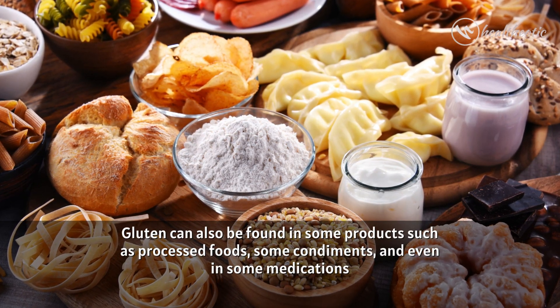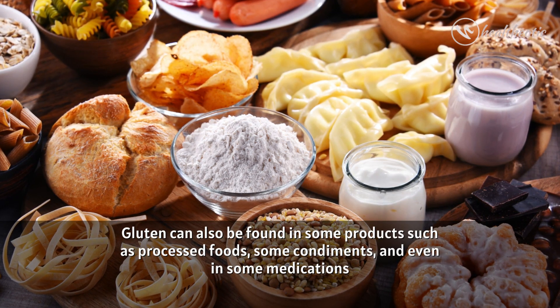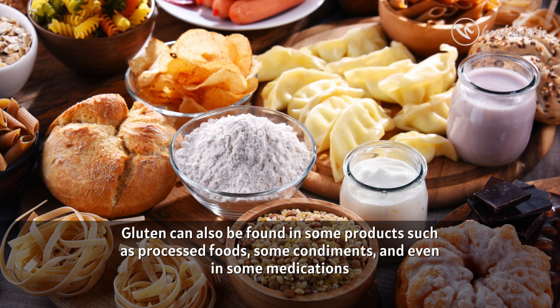Gluten can also be found in some products such as processed foods, some condiments and even in some medications.